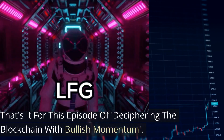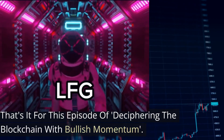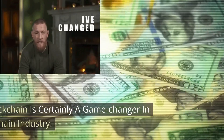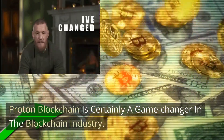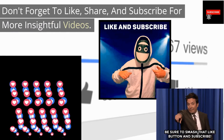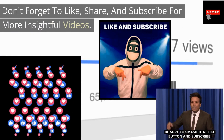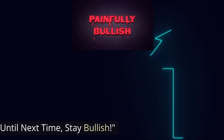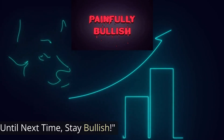That about wraps it up for this episode of Deciphering the Blockchain with me, Bullish Momentum. Proton blockchain is certainly a game changer in the blockchain industry. Don't forget to like, share, and subscribe for more insightful videos. Until next time, stay bullish.